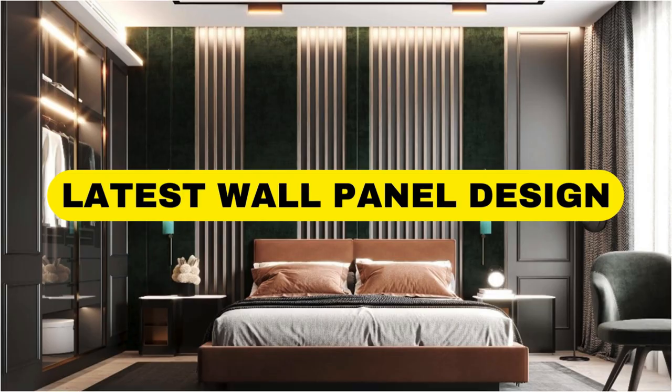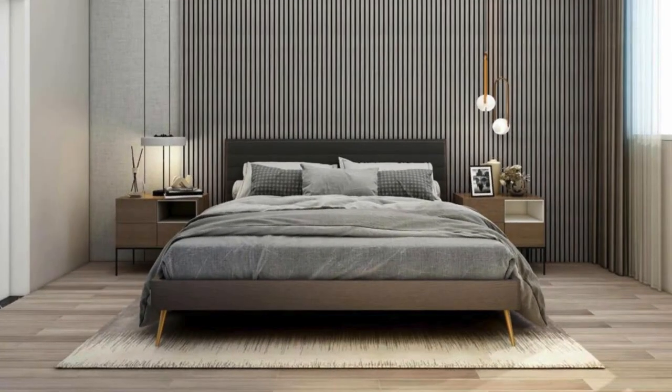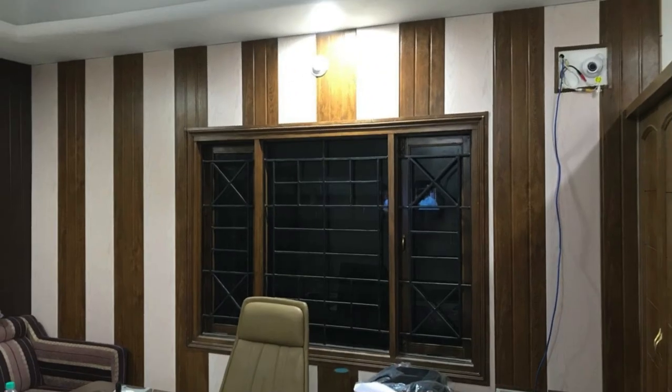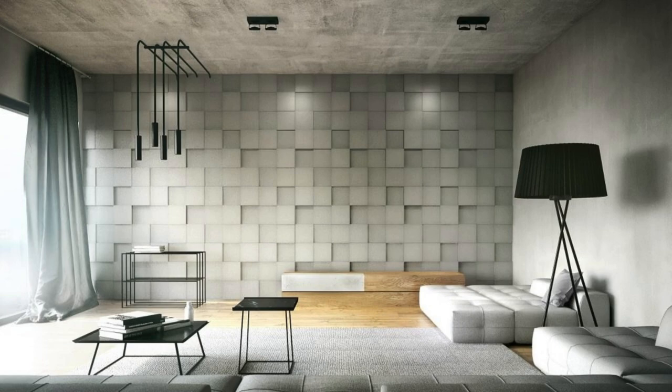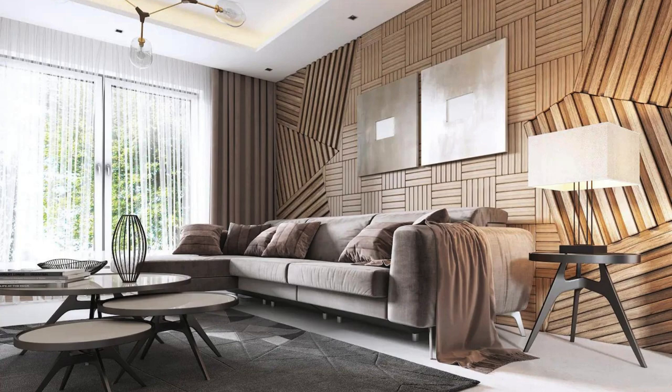Wall panels are an innovative and versatile solution that has revolutionized interior design and architecture. These panels, typically made from a variety of materials such as wood, metal, PVC, or composite materials, serve both aesthetic and functional purposes in residential, commercial, and industrial spaces. One of the key advantages of wall panels is their ability to enhance the visual appeal of a space, providing a sleek and contemporary finish that can instantly transform the ambience of any room.